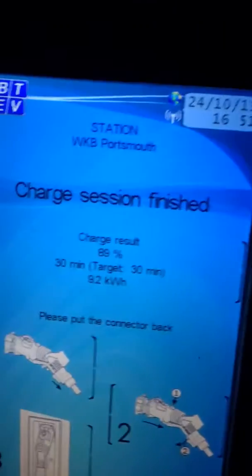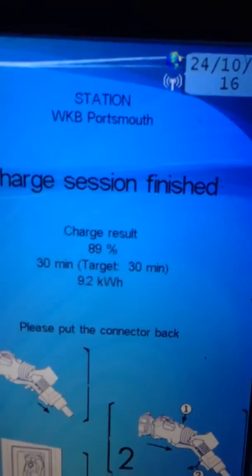We've just finished the half-hour charge. The car is reporting 78.39%. Rapid Charge is reporting that we should be at 89% after 30 minutes.